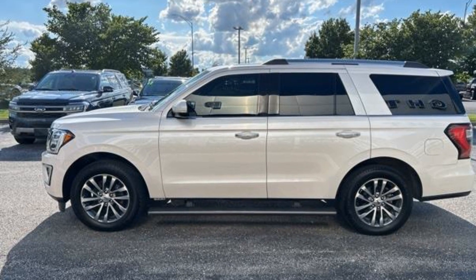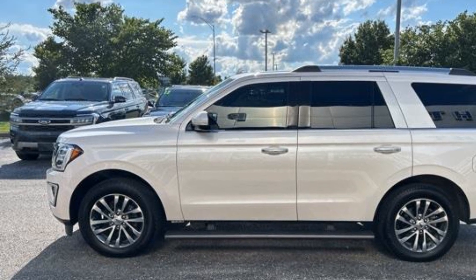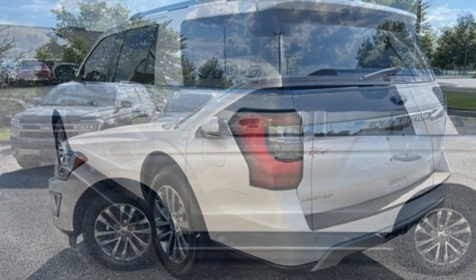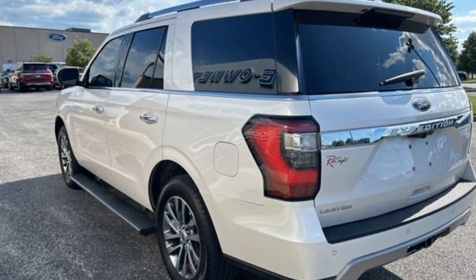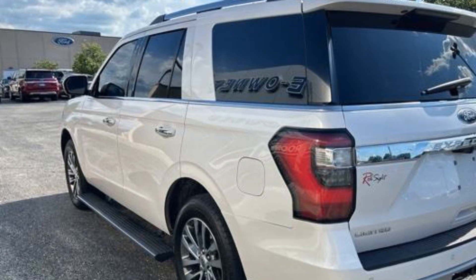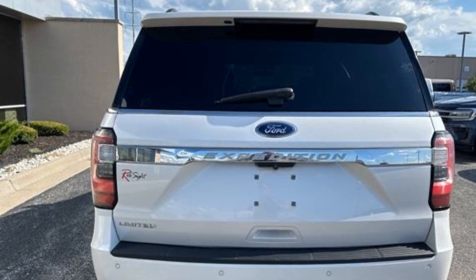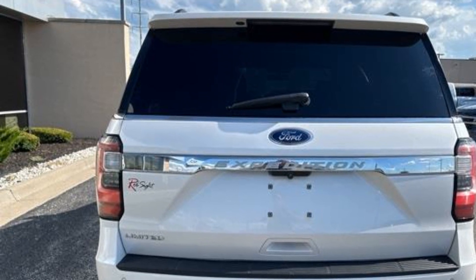2018 Ford Expedition. This SUV offers space as well as power and performance. You'll also love how it combines comfort and convenience with its side view mirrors with turn signals, Wi-Fi hotspot, satellite radio, premium sound system, and multi-zone air conditioning.